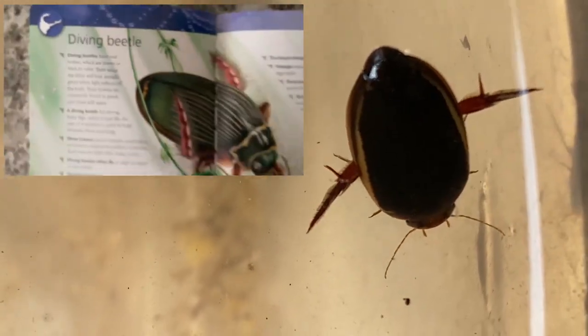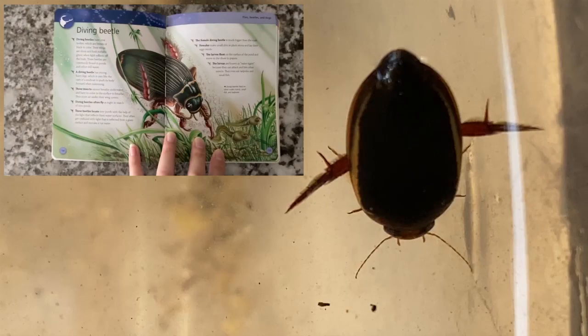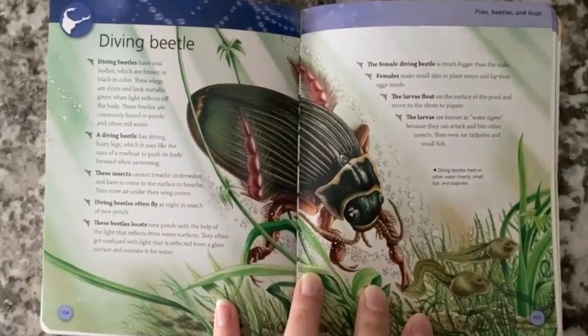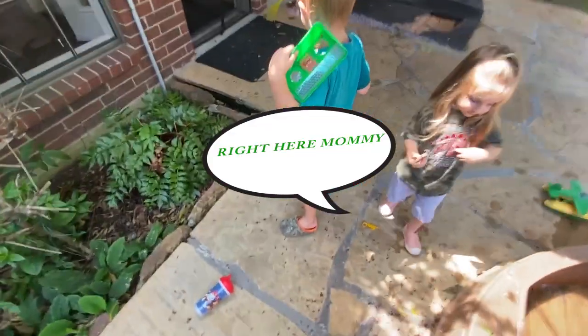Mommy! Those are cool! Go! Go buddy! According to our bug encyclopedia, this is a diving beetle. They're commonly found in still water. Their strong hairy legs help them swim. They can't breathe underwater, so they have to come to the surface. They often fly at night to look for new water, and they also feed on other water animals.